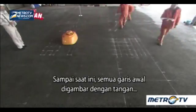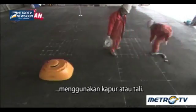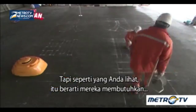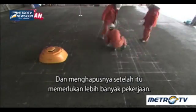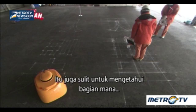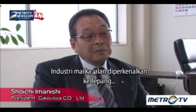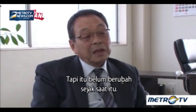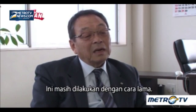Until now, the preliminary lines were all drawn by hand using chalk or string lines. But as you can see, it meant that they needed additional auxiliary lines, and erasing them afterwards required more work. It was also hard to figure out which part needed to be painted at first glance. The road marking industry was introduced to Japan prior to the Tokyo Olympics in 1964, but it hasn't changed since then — it's still done the old way.